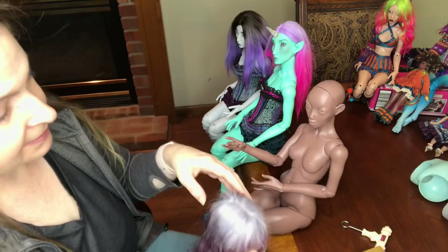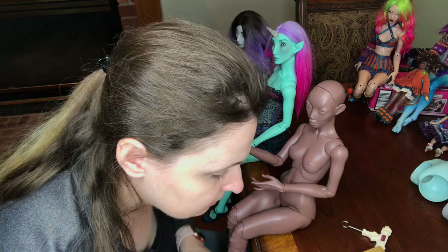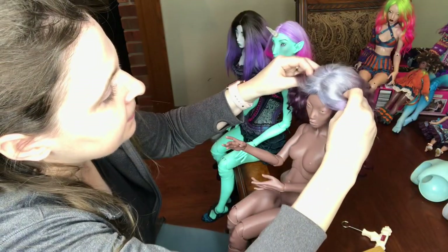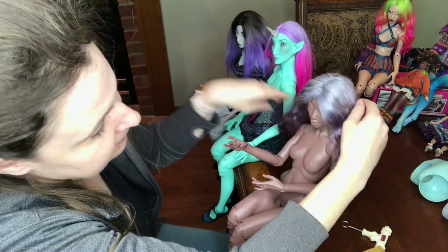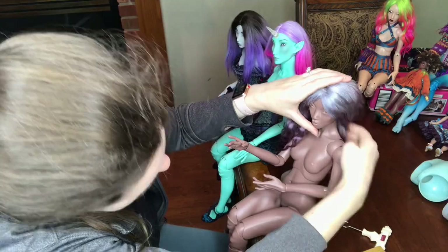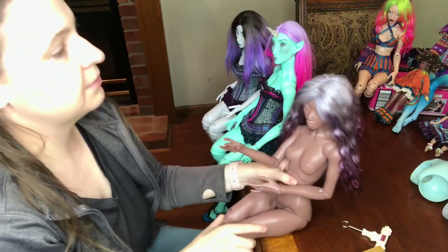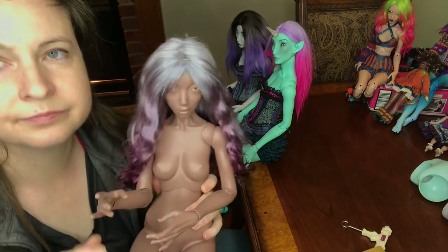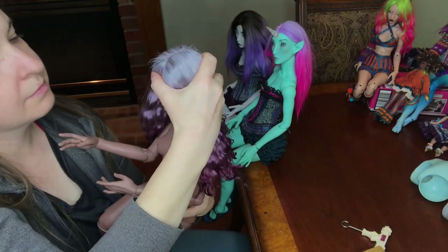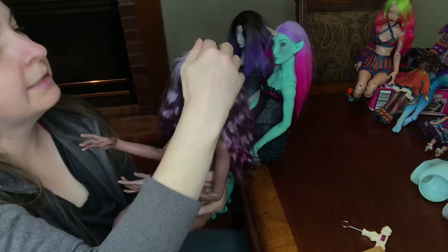They're actually really small. I'm pretty sure that these are 10 millimeter? Maybe they're 13 — they're small iris. I don't know about this wig for her. This was one that I actually made. I have a red wig.